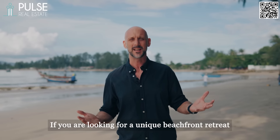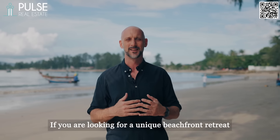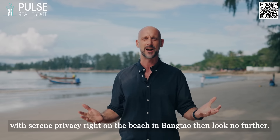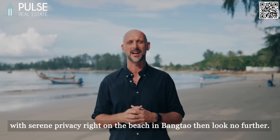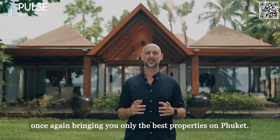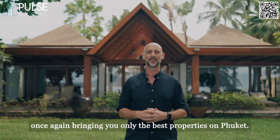If you are looking for a unique beachfront retreat that combines architectural excellence with serene privacy right on the beach in Bangtao, then look no further. Alex here from Pulse Real Estate, once again bringing you only the best properties on Phuket.